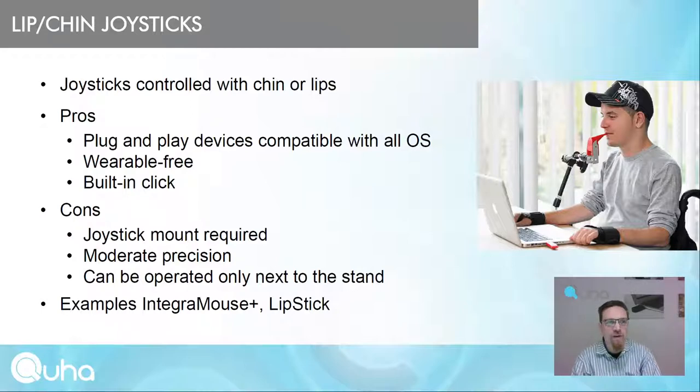Lip or chin joysticks are mice controlled with the chin or lips. Pros of these devices are that they are plug-and-play, compatible with all operating systems, wearable-free, and have built-in click — the user can sip or puff into the mouthpiece to click. Cons are that they require a mount, provide only moderate precision, and must be operated next to the computer. Examples are the Integromouse Plus and Lipstick.